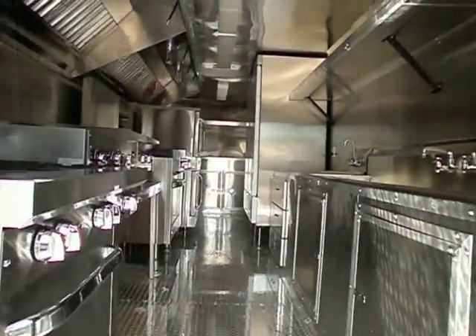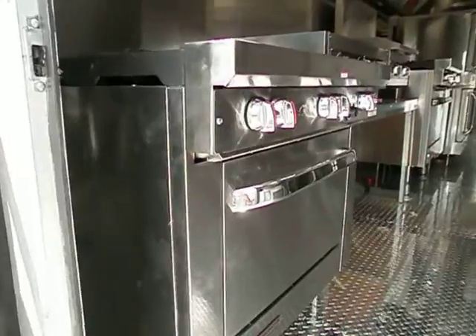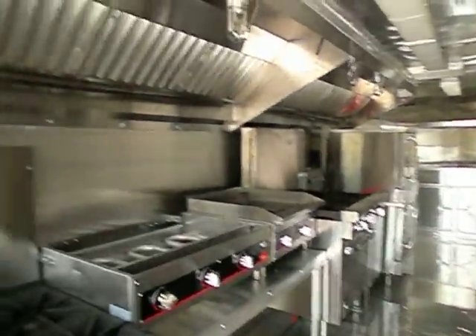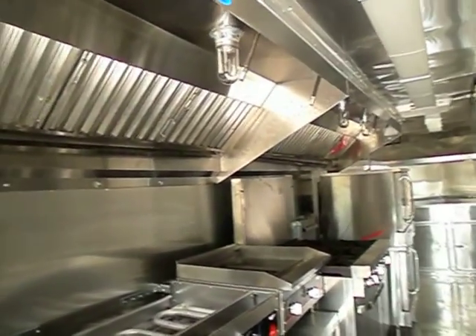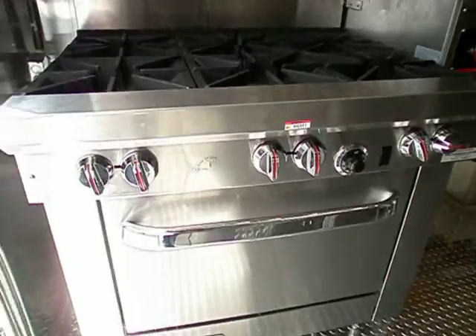This is the kitchen here. Starting with the six burner stove. Give you an overview of the kitchen — it does have fire suppression. Seventeen foot hood. Six burner stove with the oven.